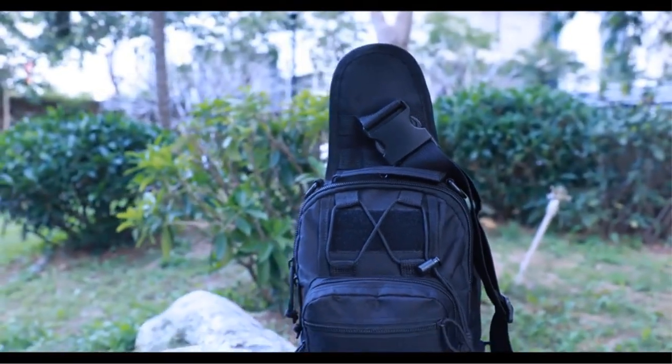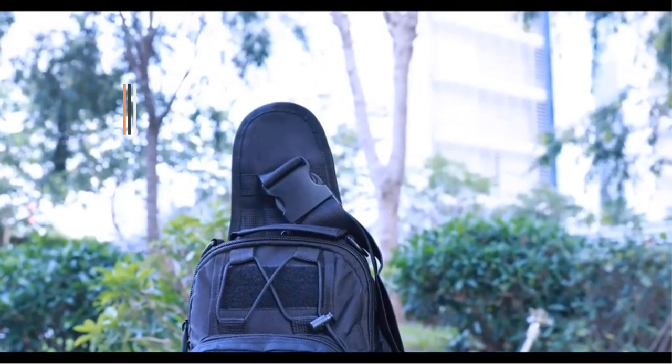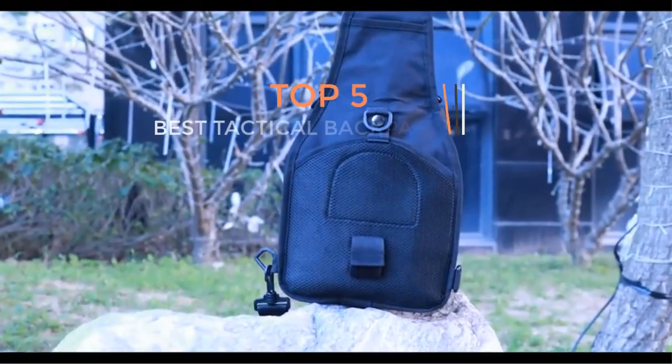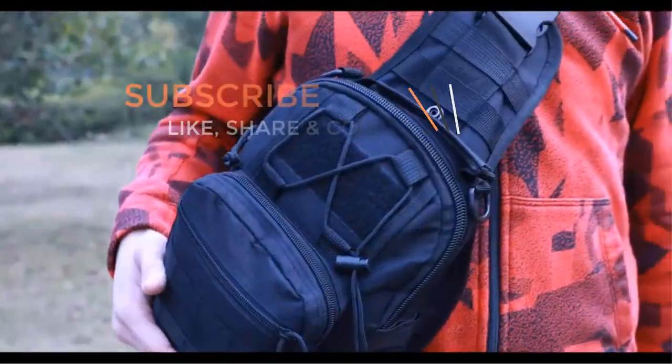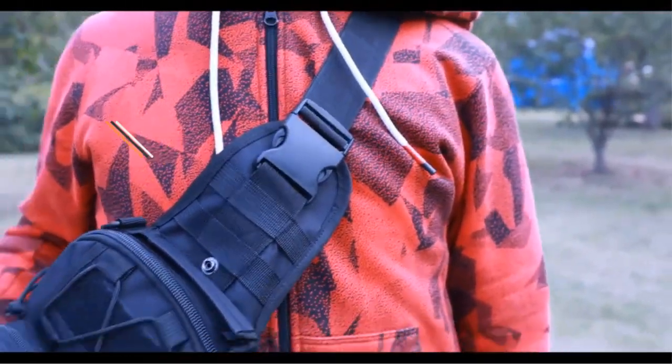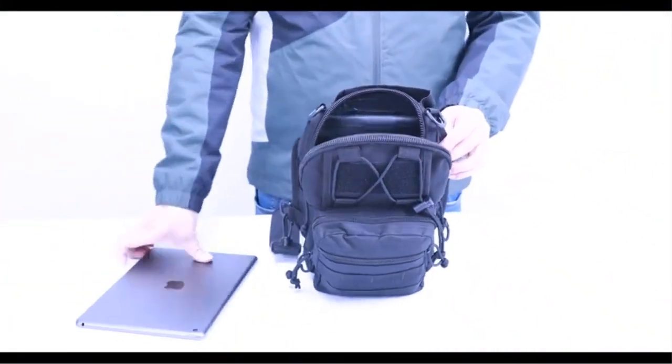Hey everyone, how are you? If you want to buy the latest and best gadget of this year, then you are in the right place. Here we present the latest and greatest gadget of this year. Today we are here with an interesting video on tactical backpacks of 2024. If you like the products and want to buy them, you need to go through the link which is in the description box.